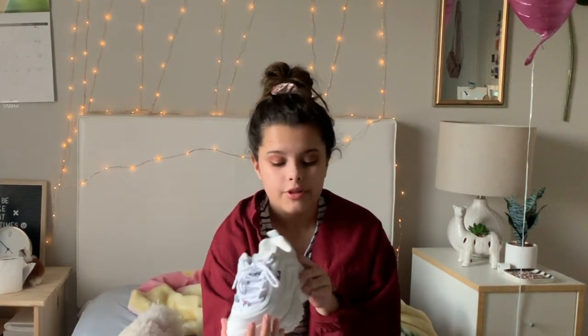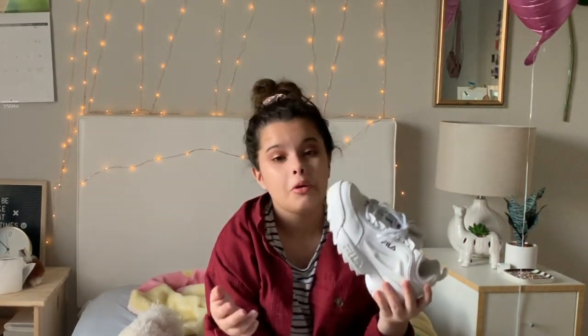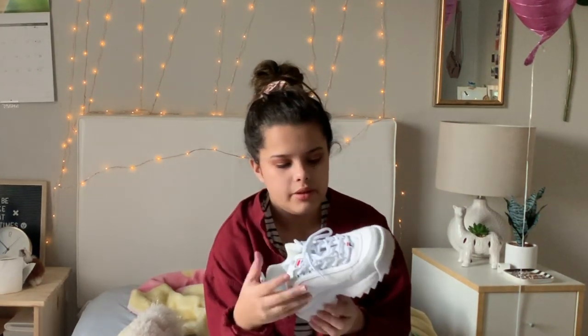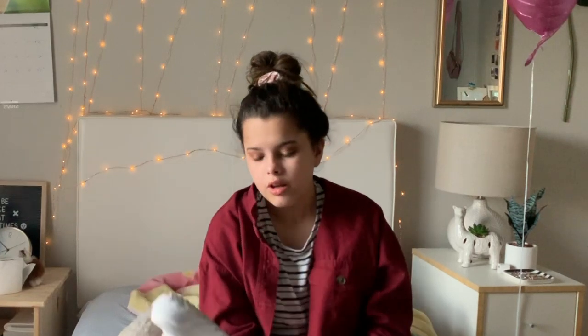The first thing I got was — I don't know what they're called — but it's like the chunky white shoes that everyone likes. I actually really like them and they also make me taller, and I'm like five foot tall so I'm really short and I need any shoe that makes me even an inch taller.